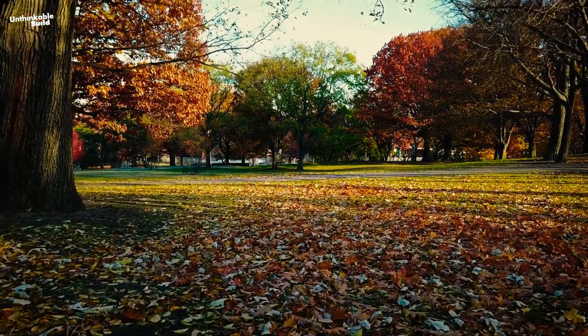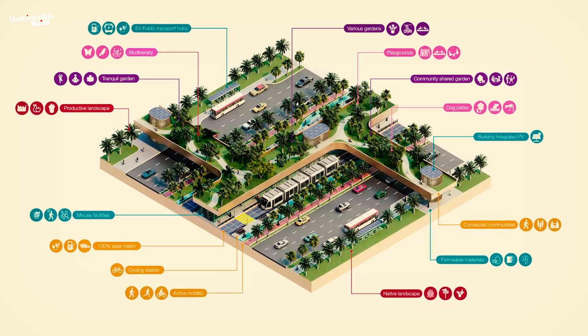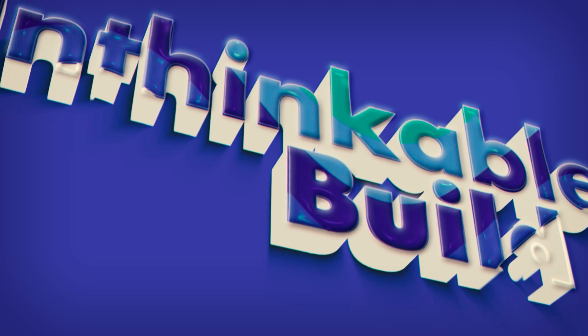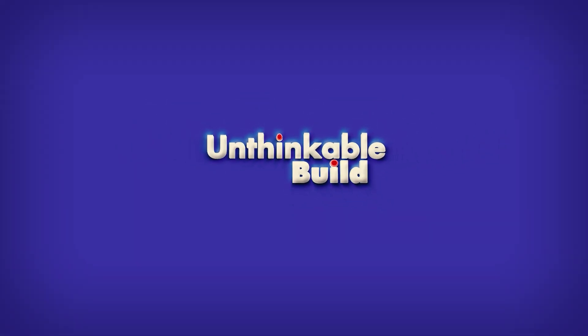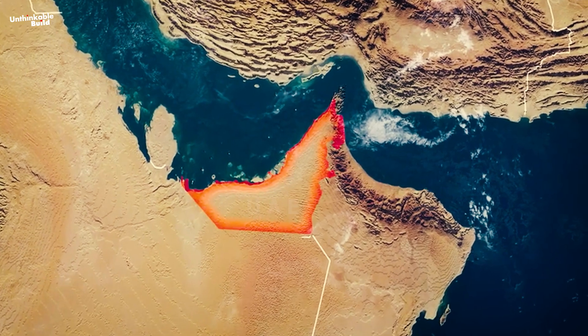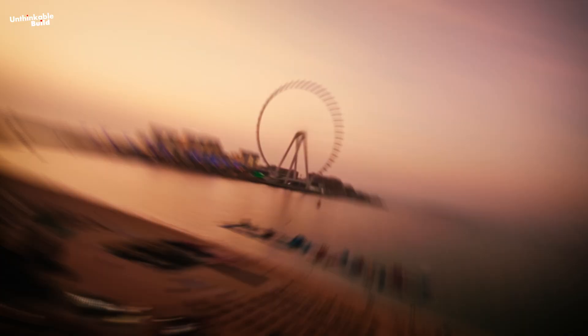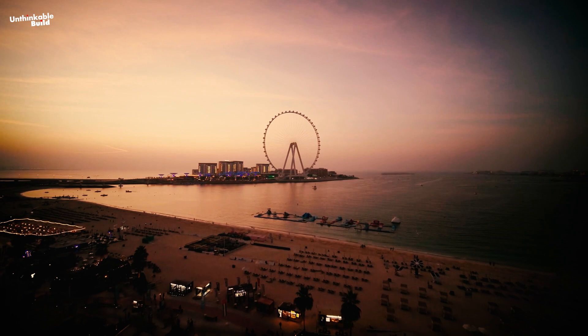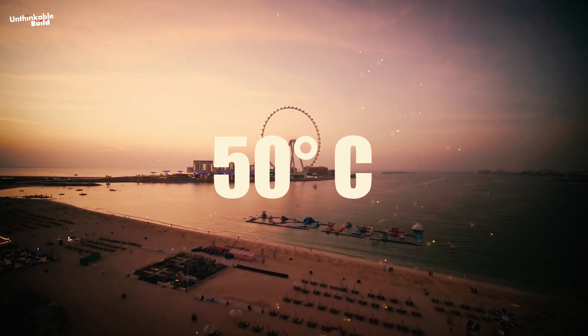Let's explore the variety of community amenities this new multifunctional urban corridor project will offer. Situated in the heart of the Arabian Desert, the United Arab Emirates is well known for its intense weather, with searing heat being a constant throughout the year. Summer brings an even more extreme experience, with temperatures often hitting a sweltering 50 degrees Celsius.